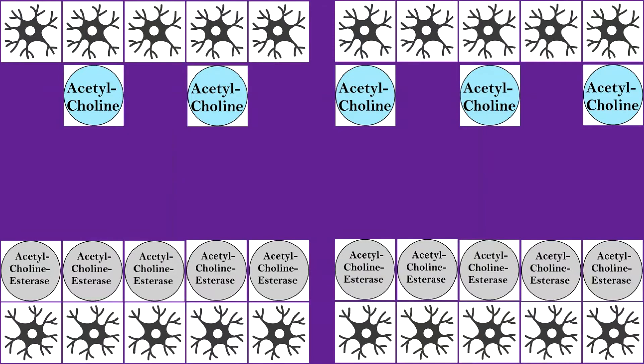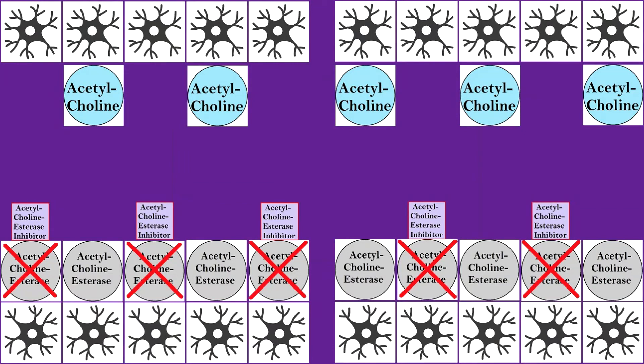It's important to understand that these drugs do not address cause. You can see it in the diagram: if Alzheimer's is driven by a deficiency in the production of acetylcholine, then these acetylcholinesterase inhibiting drugs do not address the deficit of acetylcholine directly. They only boost it in a backhanded way by suppressing the body's ability to break down the acetylcholine that remains.